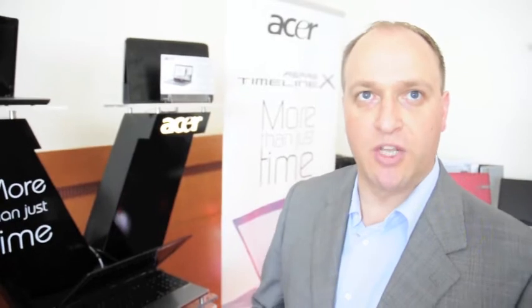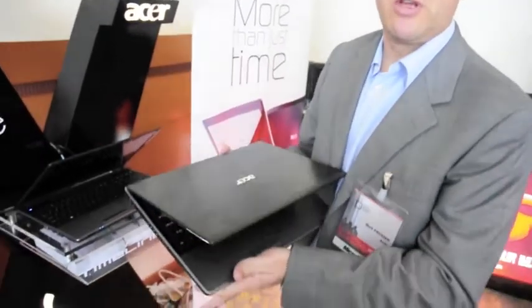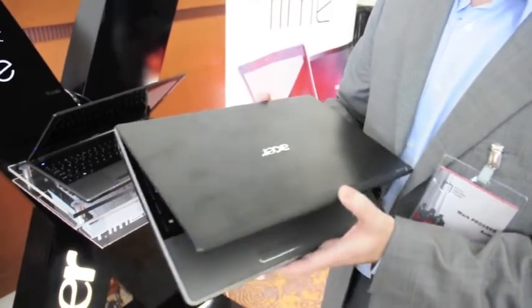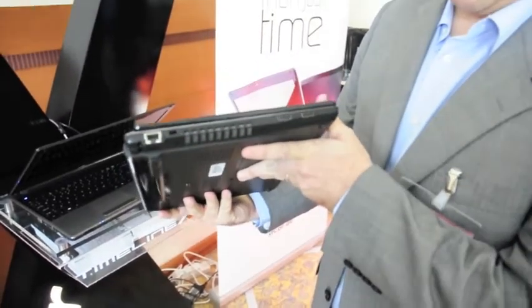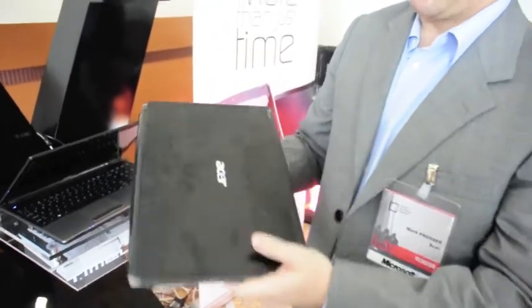The X for us represents Xtreme — Xtreme form factor, Xtreme battery life, but now Xtreme performance as well. With our updates, we still have a full range featuring both the consumer as well as the professional range of products, aspiring to the consumer, travel-making, and professional segments — all with the same Timeline features customers have come to expect, with a one-inch form factor and multiple screen sizes.